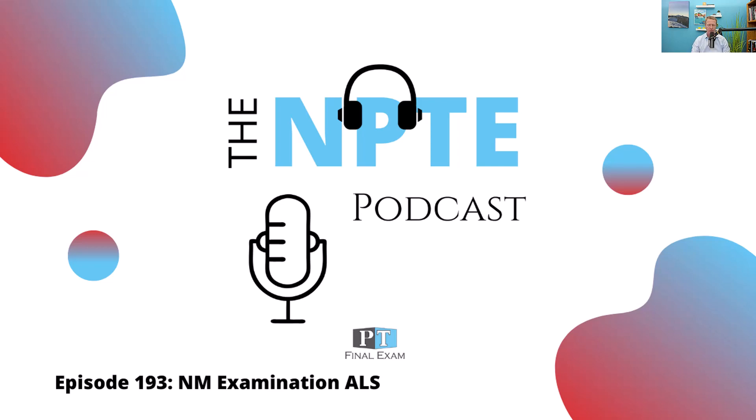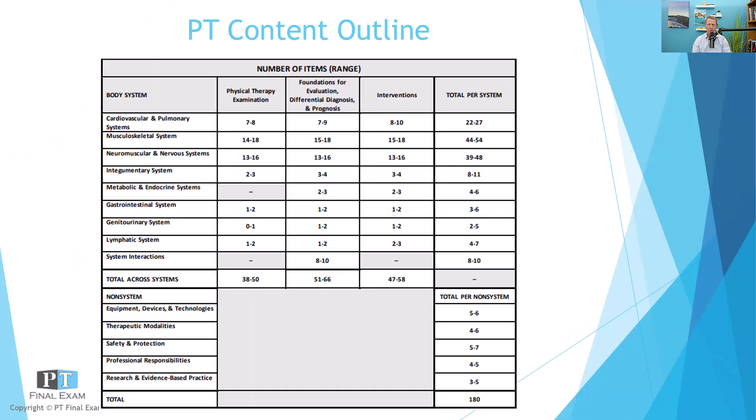Today I've got a practice question for you related to the neuromuscular and nervous system. On test day, this is the second largest system on the exam. As we go through this podcast, we're going through the FSBPT's published content outline, which describes all of the sections and the number of questions in each section that you will encounter on test day. The neuromuscular nervous system encompasses about 39 to 48 questions, so certainly a significant number. It is the second largest system on the exam.